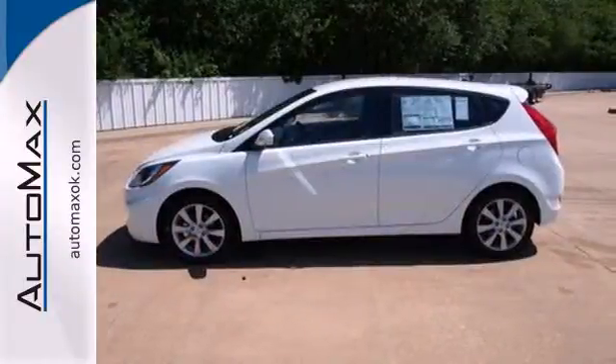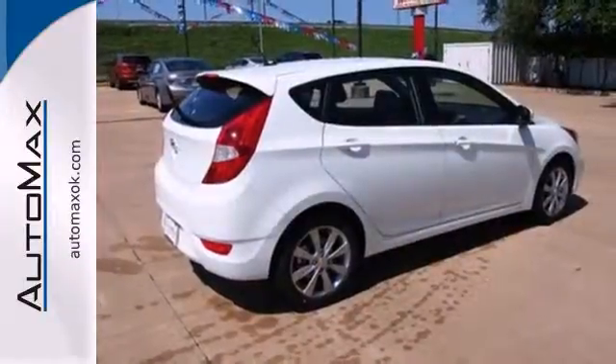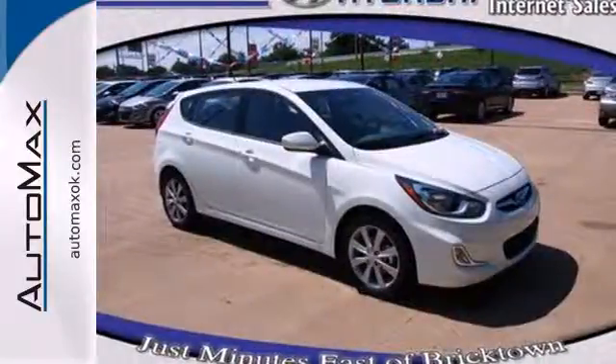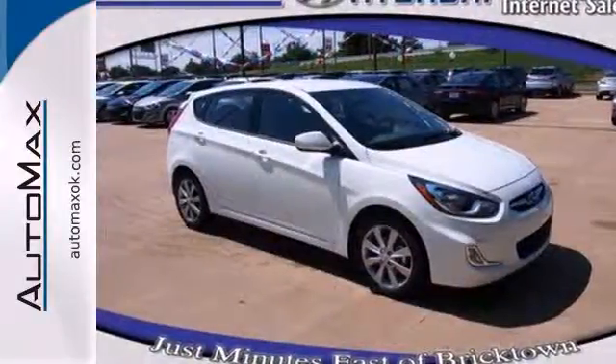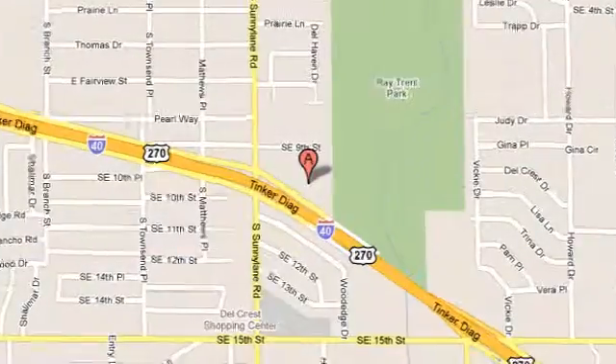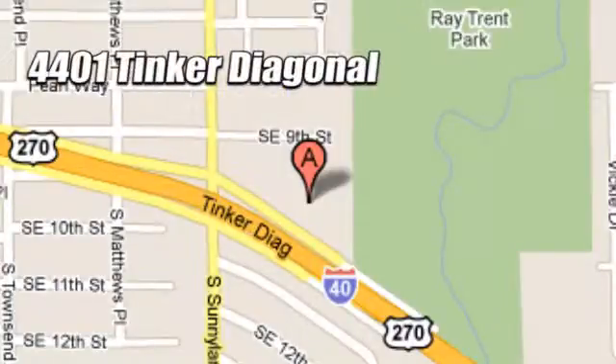Let us change your mind about what you thought a subcompact car could be. Come experience innovative design with the Hyundai Accent today. We work hard to serve our customers and to cultivate long-lasting relationships. Visit AutoMax Hyundai Dell City today at 4401 Tinker Diagonal in Dell City, Oklahoma.